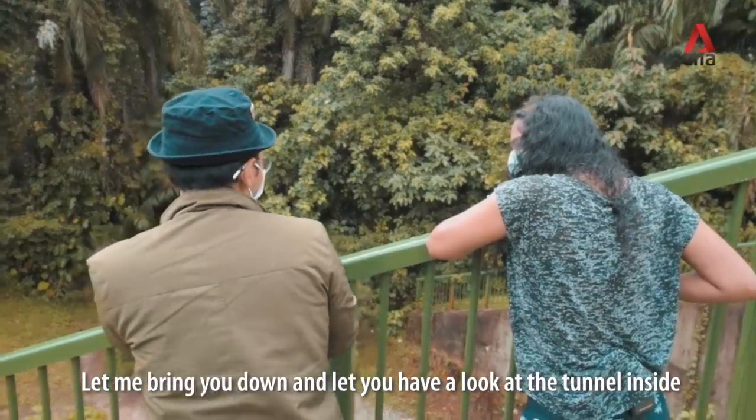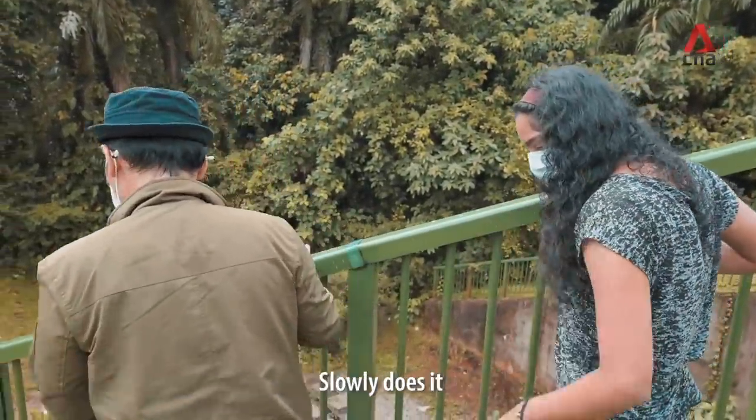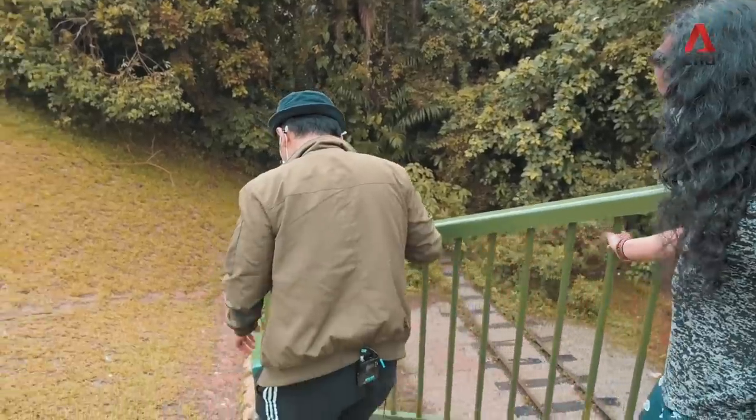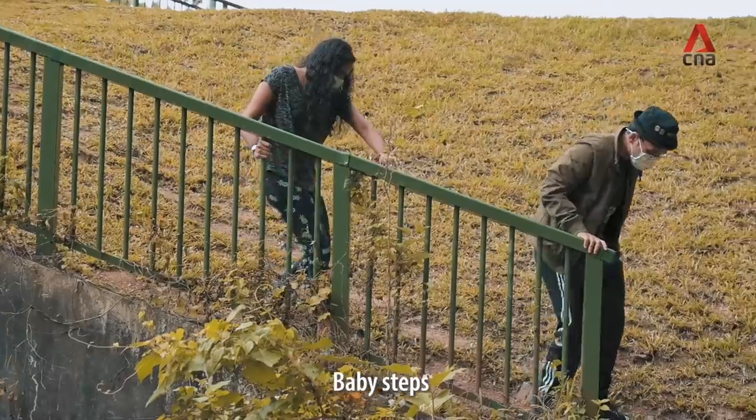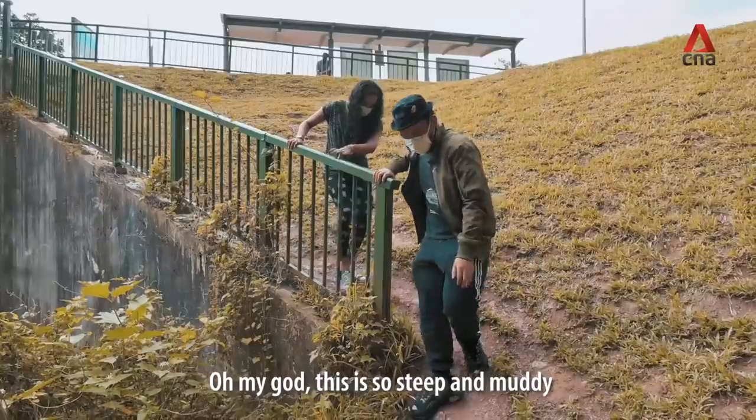Let me bring you down and let you have a look at the tunnel inside. Alright, slowly does it. This is so steep and muddy.